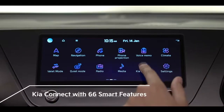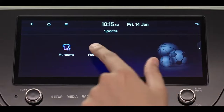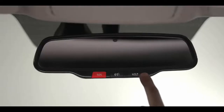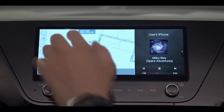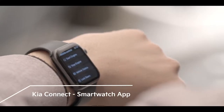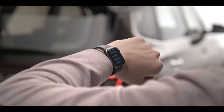The Kia Carens' intelligence is powered by next-generation Kia Connect. The 66 connected car features make your experience in the Carens truly futuristic — speak to the inbuilt navigation with the touch of a button. The next-generation Kia Connect is integrated with your smartphone and smartwatch too, with multiple remote features including remote engine start and stop.